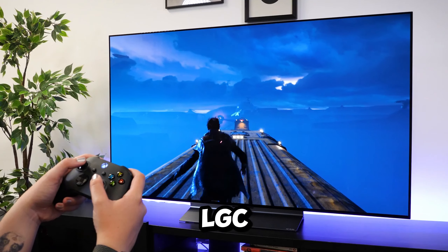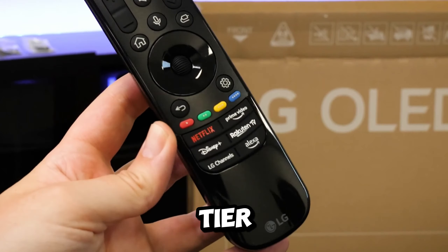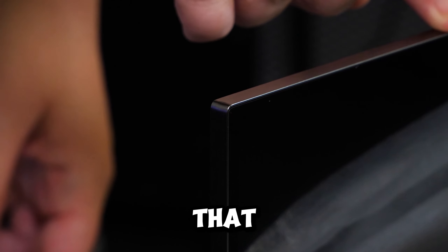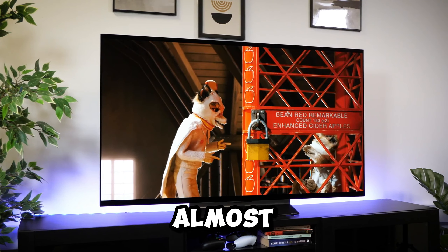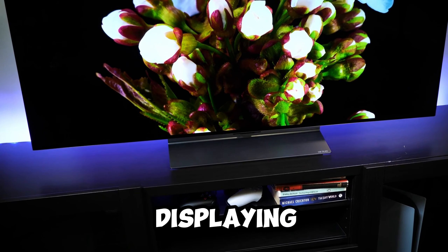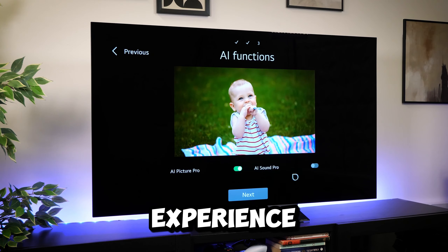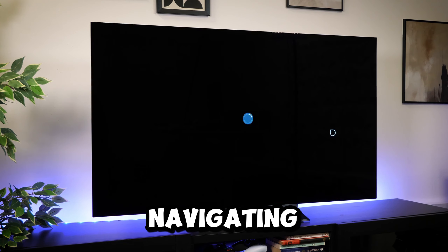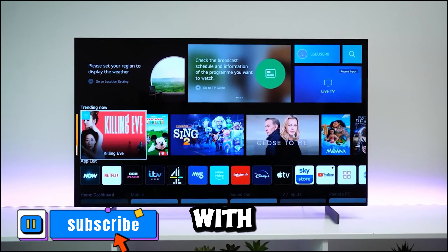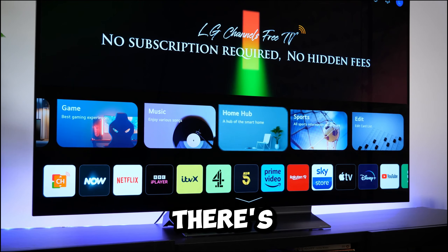Number 1: the LG C3 Series OLED EVO Smart TV, claiming the top spot among the top-tier 75-inch TVs. This TV stands out with its ultra-slim design that seamlessly blends into any space. Boasting an almost invisible bezel, the LG C3 transforms into a canvas for displaying artwork or photos when not in use. The WebOS and LG channels elevate your streaming experience thanks to next-gen AI technology, with QuickCard grouping favorite apps for easy access with the Magic Remote.